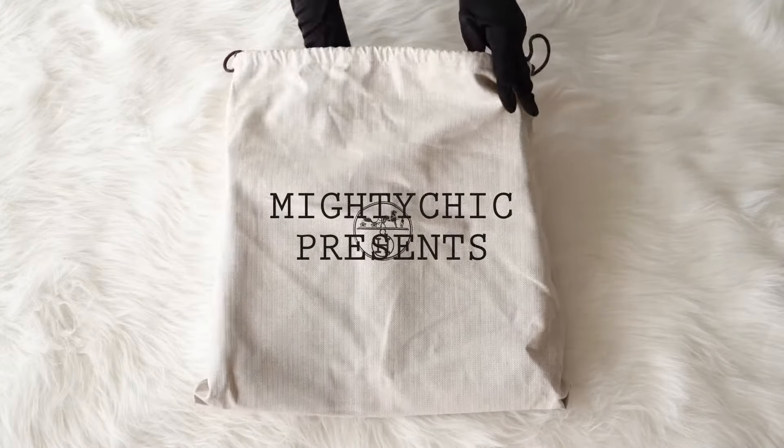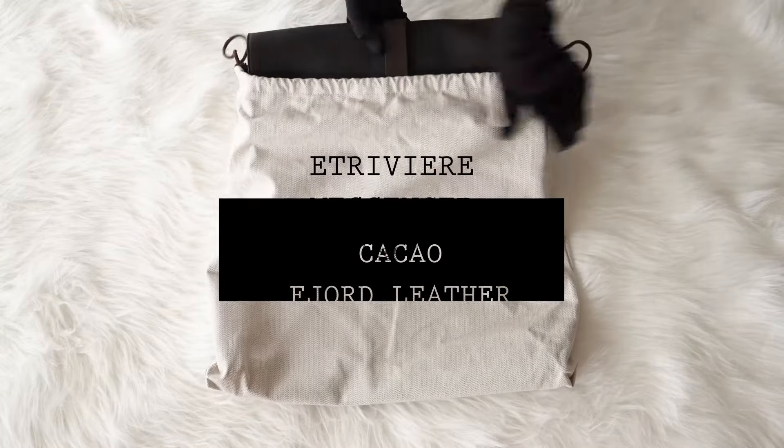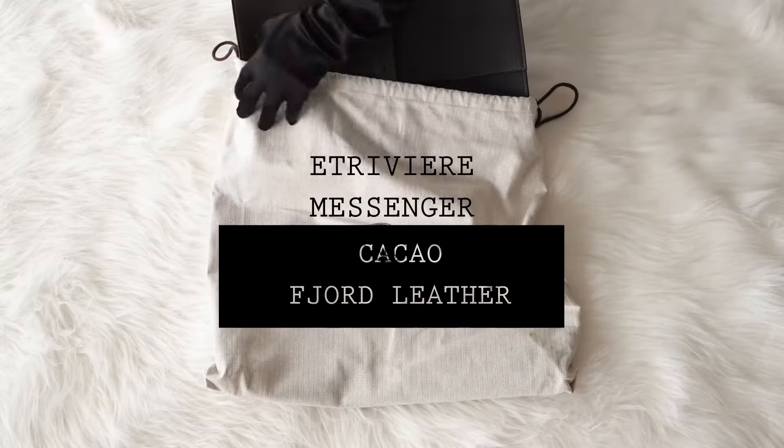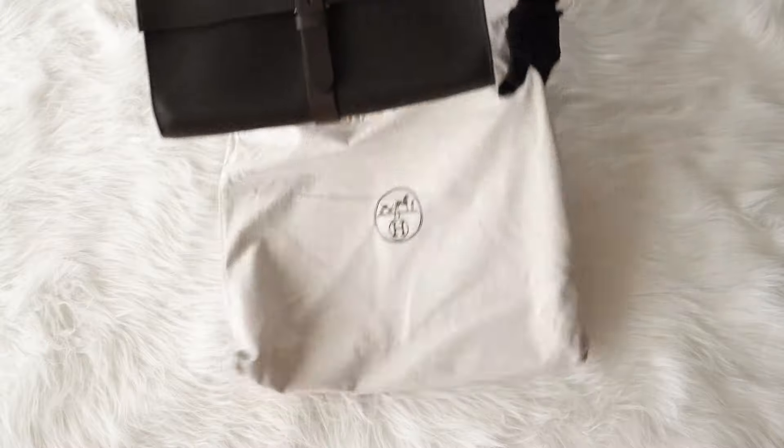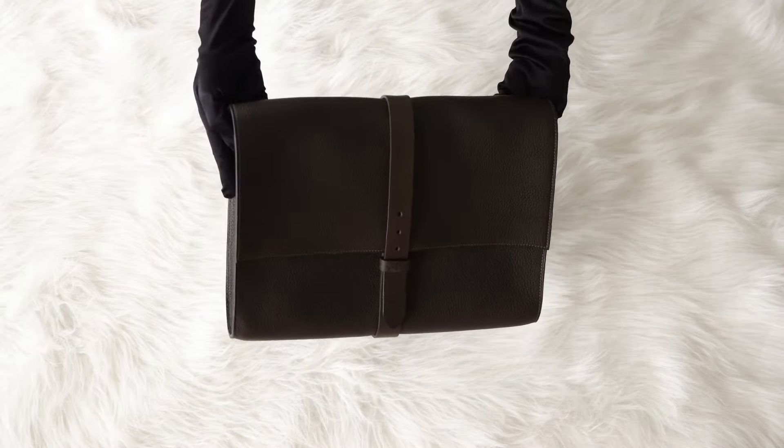Mighty Chic Presents: Guaranteed Authentic Men's Hermes E. Triviere Messenger. Comes with a sleeper and signature Hermes box.